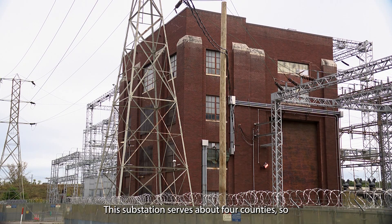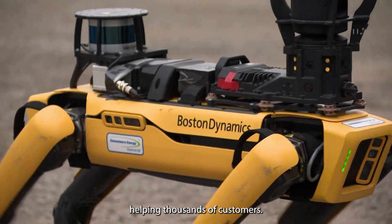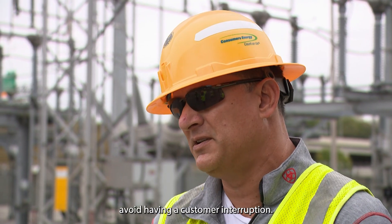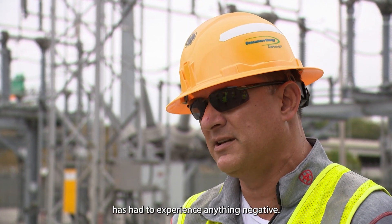This substation serves about four counties, so when Spot catches a defect, he's helping thousands of customers. We've been able to schedule an outage, avoid having a customer interruption, make the repairs safely, and make sure that no customers had to experience anything negative.